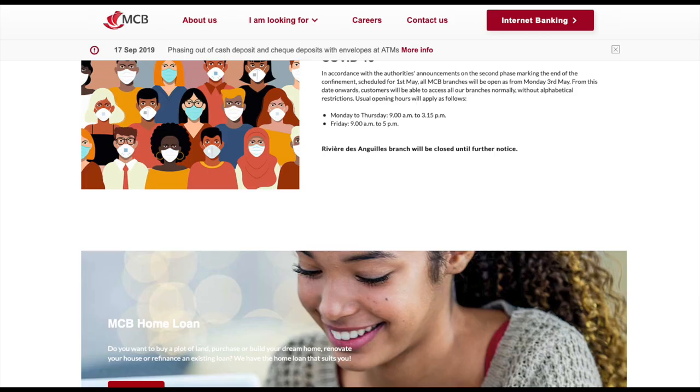Number three would be MCB, which is probably the main bank in Mauritius, the Mauritius Commercial Bank. If you're looking at opening bank accounts, finding out exchange rates, or any information on banking, you can have a look on their website at www.mcb.mu/EN for English.